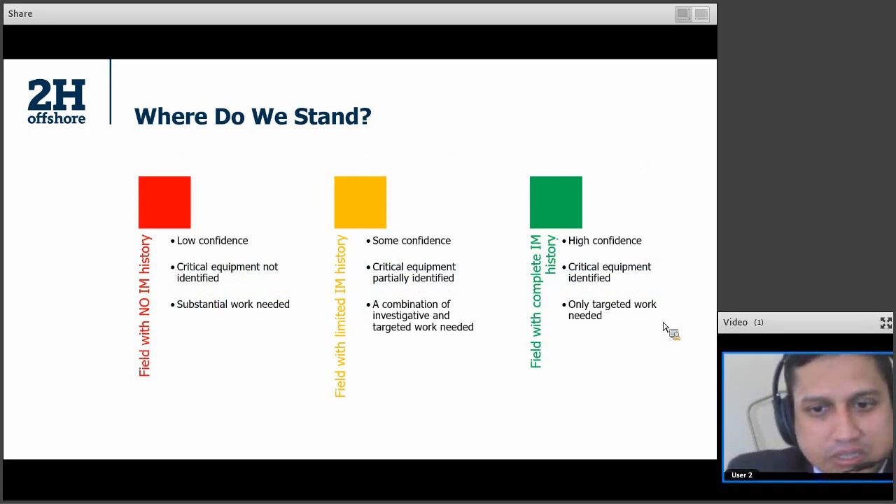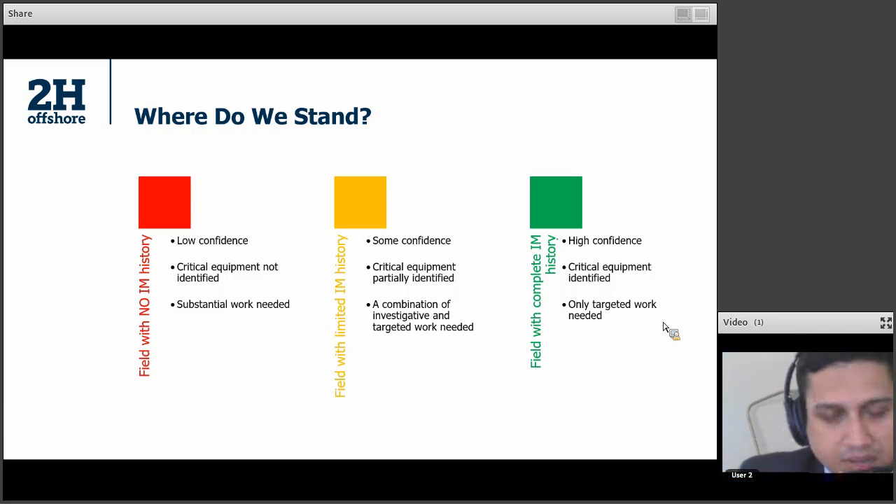It's very important to know where the asset stands. If the asset did not have an integrity management program in place and data has not been collected recently, then we would be in the red — no IAM history, and your life extension task could be substantial. On the green side, you have a complete IAM history, and life extension is just another assessment initiator as it is called in API terminology, so it is not going to be as heavy a task. Right down the middle, if you have limited IAM history, you will have to do some additional inspections and some additional fatigue assessments.